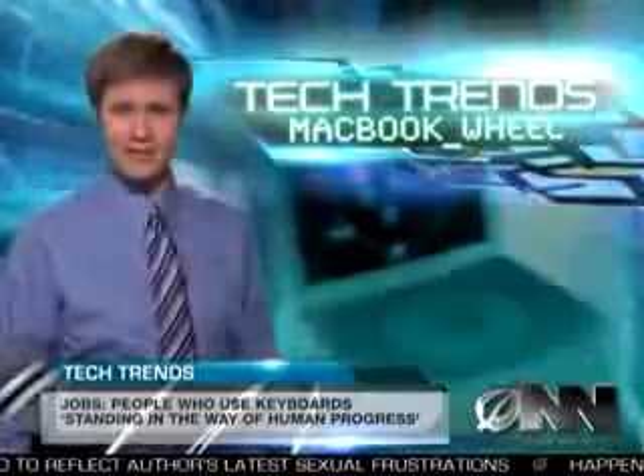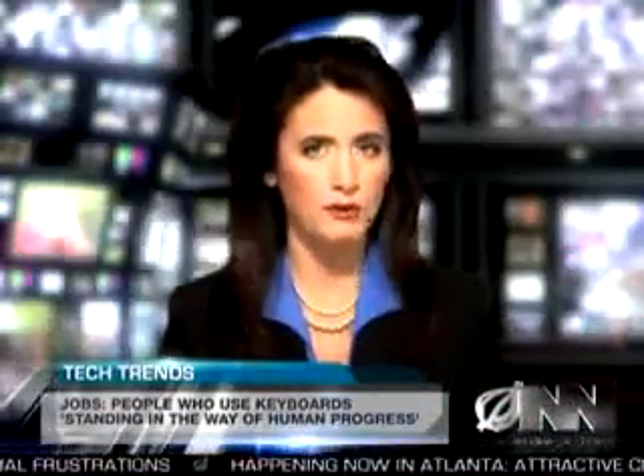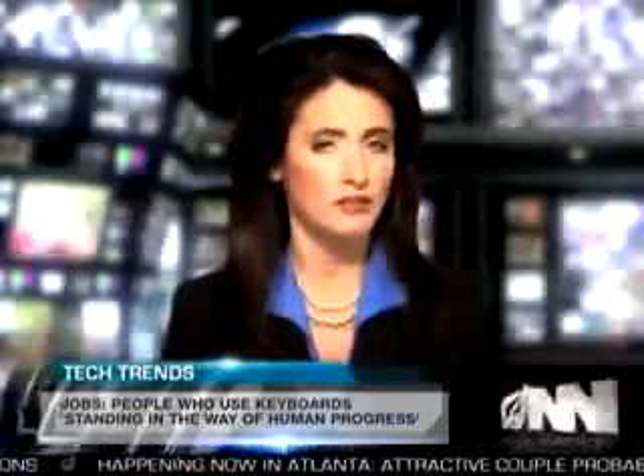For the Onion News Network, I'm Jeff Tate. Thank you for that, Jeff. It remains to be seen if the wheel will catch on in the business world, where people use computers for actual work and not just dicking around.